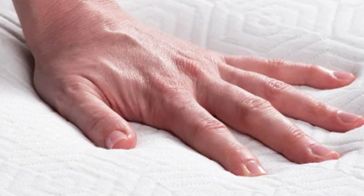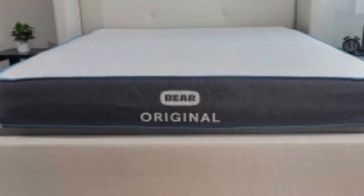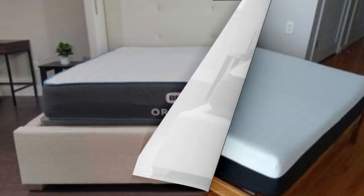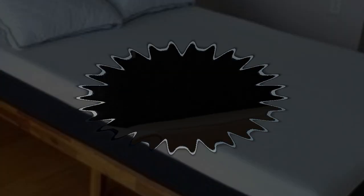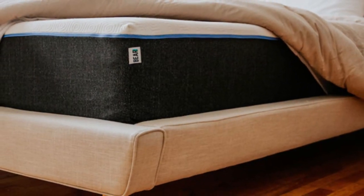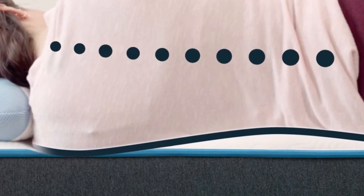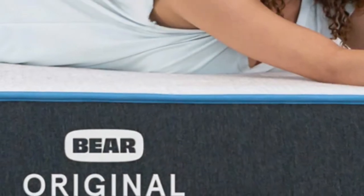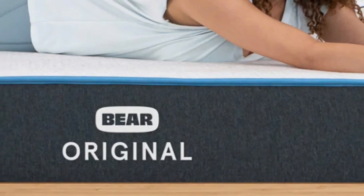For this reason, the Bare Original is especially popular among athletes of all ages. It's available at a competitive price point — especially impressive given its innovative textile material — and free shipping is included. Bare provides a 120-night sleep trial, and a lifetime warranty covers the mattress should any defects arise in materials or workmanship.